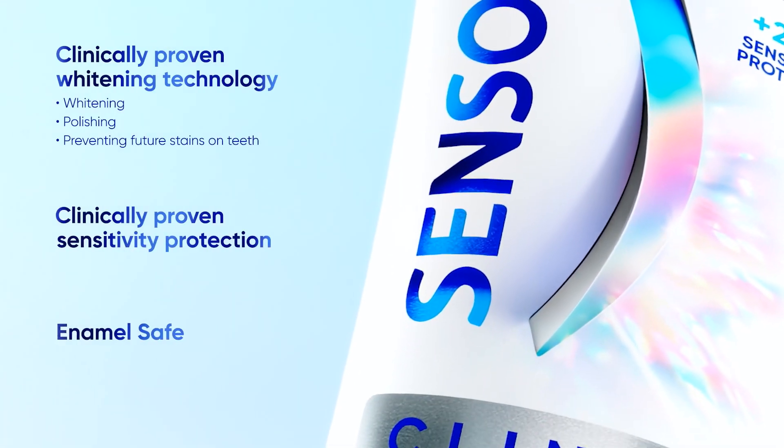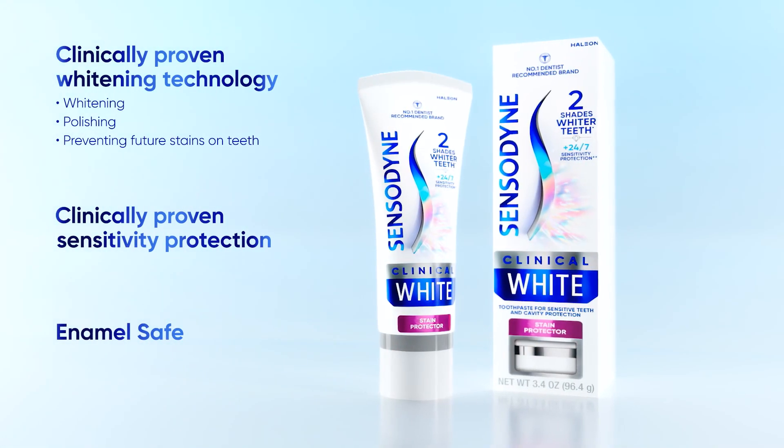Sensodyne Clinical White — for clinically proven whitening and sensitivity protection.